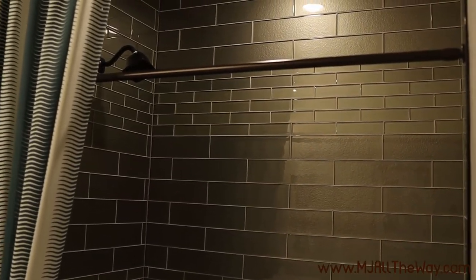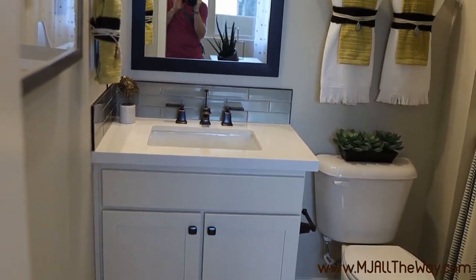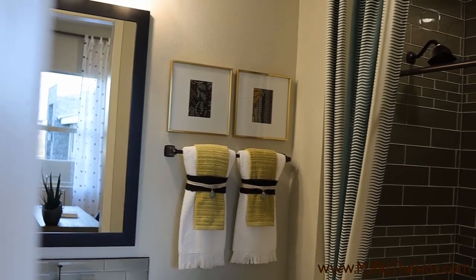I love the tile that they put in the shower — it makes a nice offset and gives it a good texture. All the bathrooms will come with culture marble countertops as well as Moen undermount sinks.